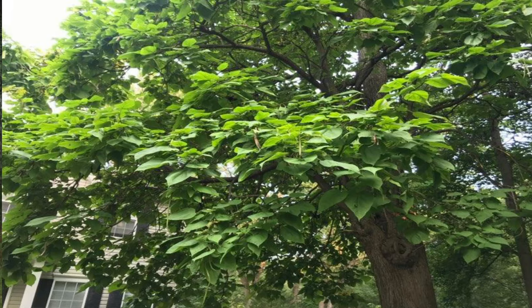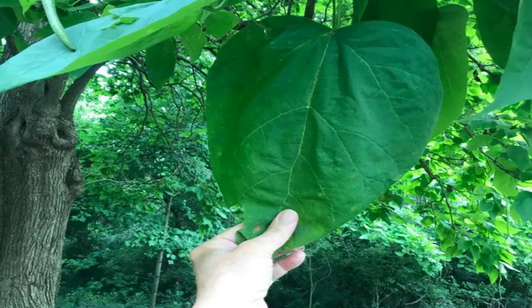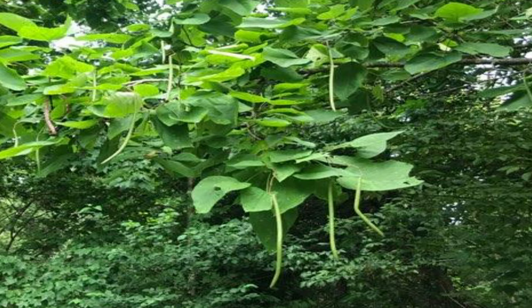One really interesting thing about the catalpa tree is that both species had a very limited original range. If you see a catalpa tree, unless you're in one of these very limited ranges, it's not native to where you live. The northern catalpa's original range was a narrow band in the Ohio and Mississippi Valleys, and the southern catalpa was found in a band across central Mississippi, Alabama, and into Georgia. You can identify catalpa trees by their large heart-shaped leaves, long bean pods that hang and look a bit like cigars — giving them the names cigar tree or bean tree.